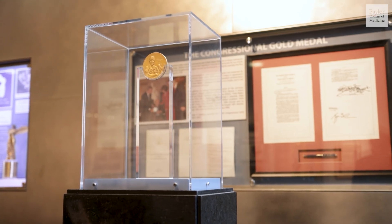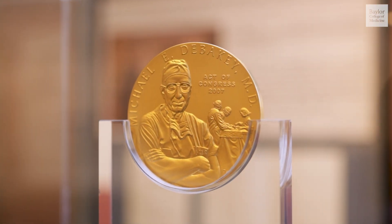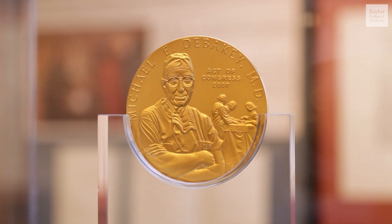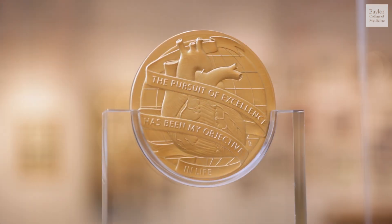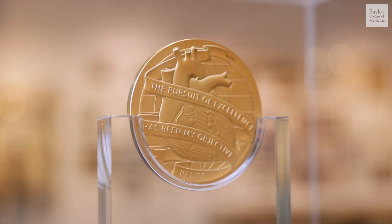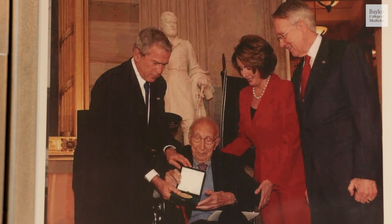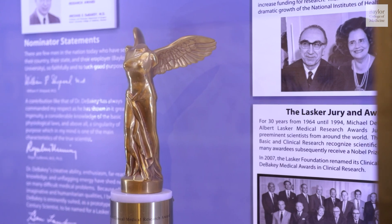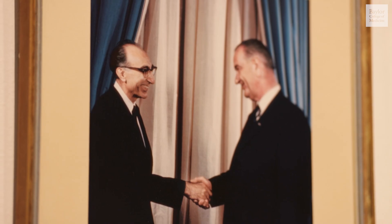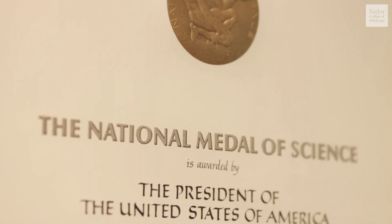Shortly before he died, Dr. DeBakey received the Congressional Gold Medal. It is partially designed by each awardee — each person is asked to provide a phrase for what they want to be included, one that exhibits their view of life. Dr. DeBakey's saying was, "The pursuit of excellence has been my objective in life." He was awarded the gold medal in 2007 by President Bush. He was also the recipient of the Lasker Award for his basic science research, received the National Medal of Science, and was advisor to all the Presidents of the United States.